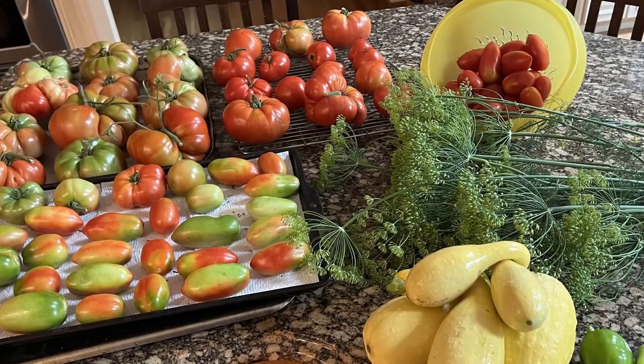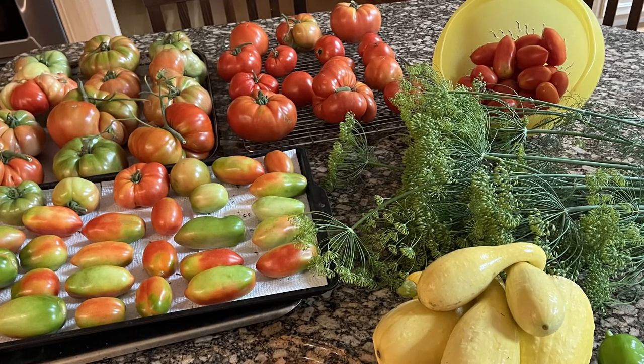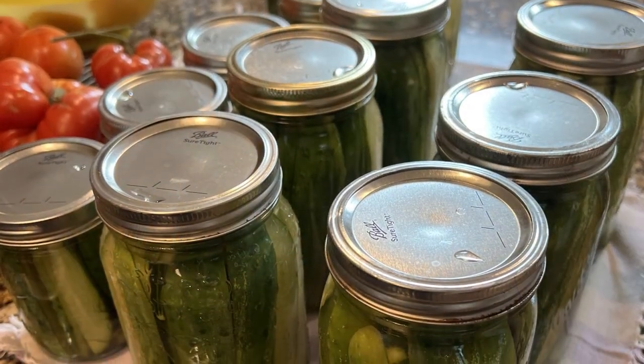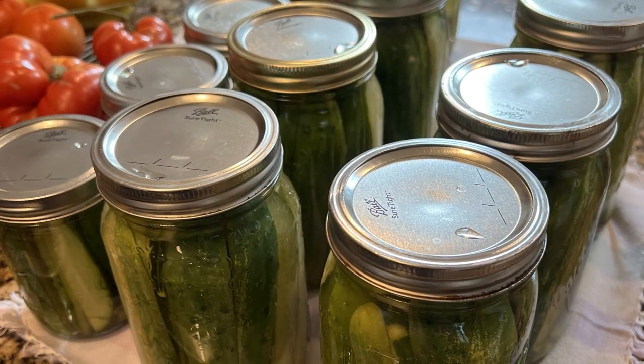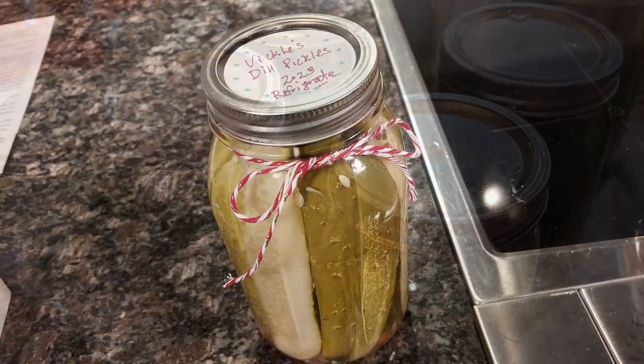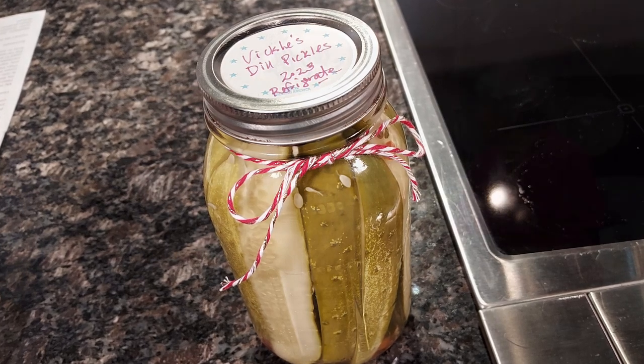We had a rainy summer. So the tomatoes are amazing and our pickling cucumbers are in abundance. This is also one of my recipes — famous dill pickles. Their recipe is very coveted from all of my son's friends. That's why we call them the Vickies.